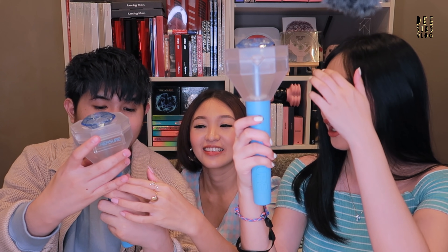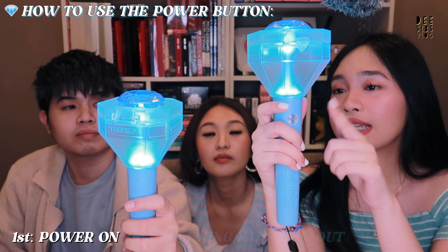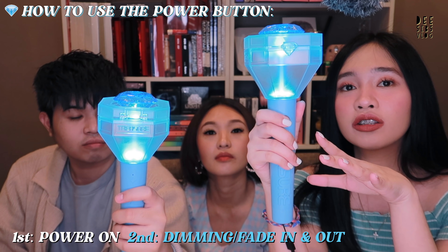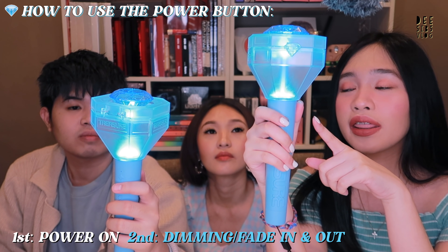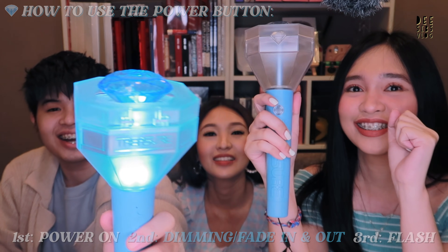Let's do it together — the moment of truth! This is the power button. At the count of three we're going to light it up. One, two, three! I love it! It's so beautiful! It's so nice! You need to try it without the lights on — you can imagine this at the concert when all the lights are turned off. For the first press it's the power up. For the second press it goes to dim — the fade in, fade out. For the third press it's the blinking or flashing.